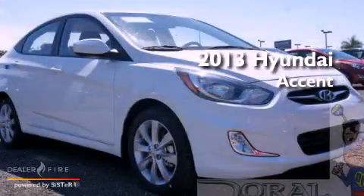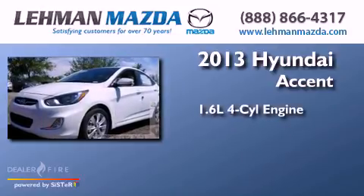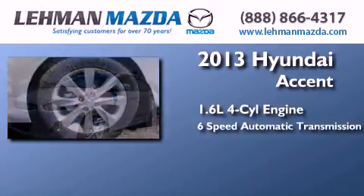This is a brand new 2013 Hyundai Accent. It has a 1.6-liter 4-cylinder engine and a 6-speed automatic transmission.